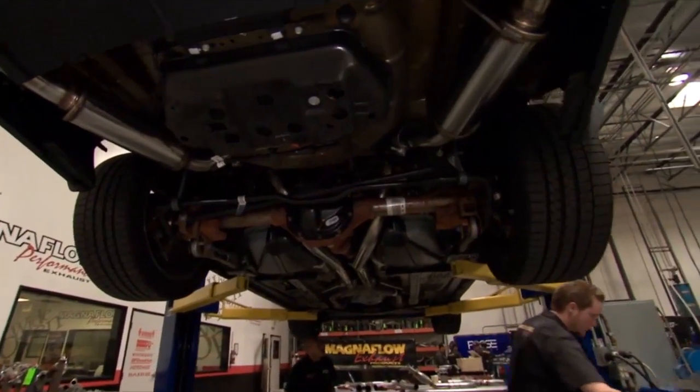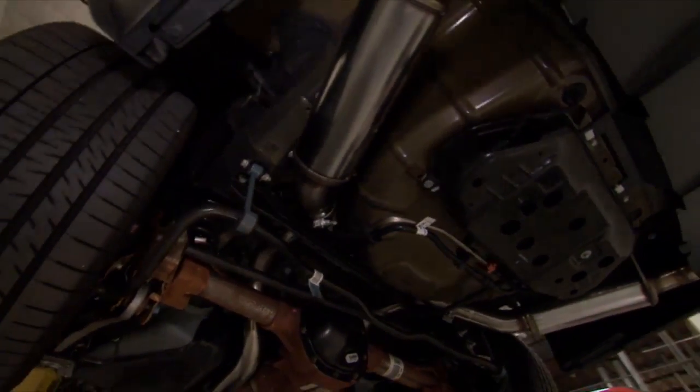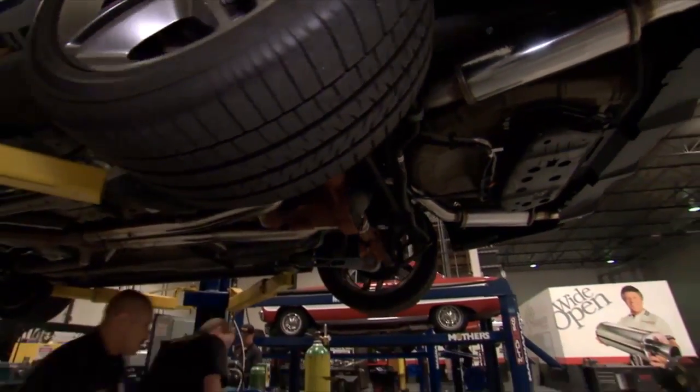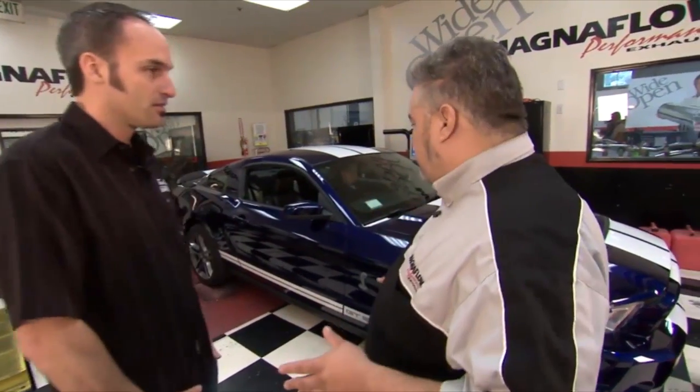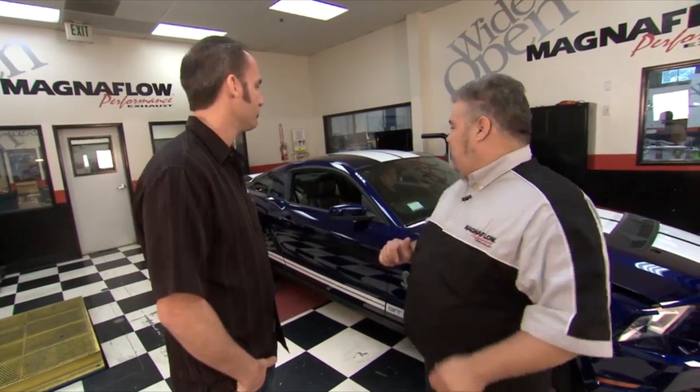Welcome back. We're at Magnaflow in their dyno development section. We just finished pre-bending pre-production-type parts — checked part fitment and how the assembly works. Now we get to see how it sounds and what kind of power we get to make. We just got her strapped into the DynoJet dyno. We're going to do some rear-wheel horsepower and torque measurements, and at the same time do some data logging to get a sample of what the sound characteristics are with our spectrum analyzer. Sounds like everything's ready to run — fire it up.